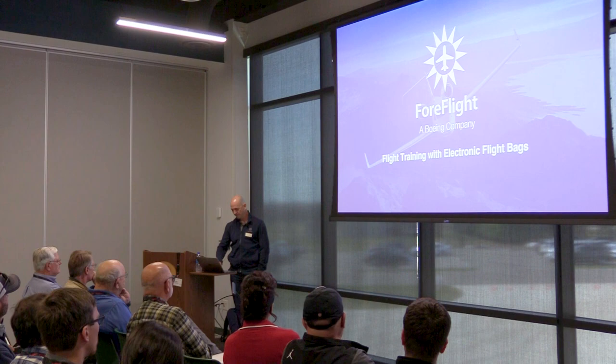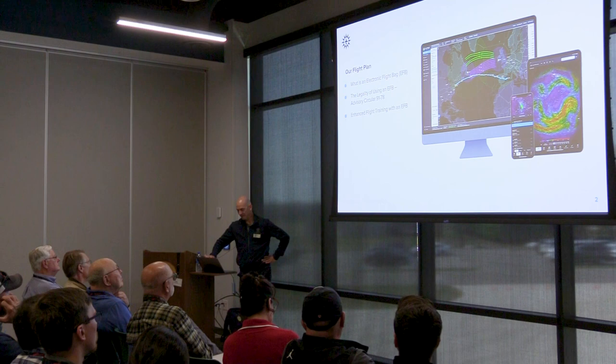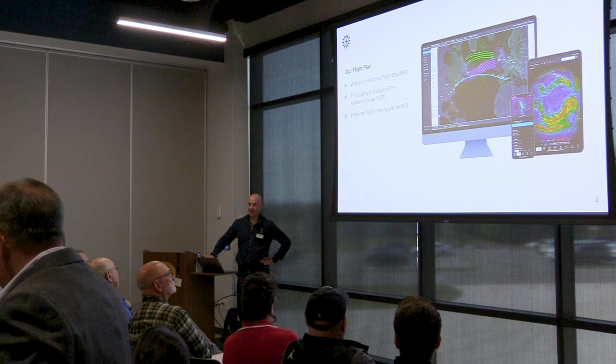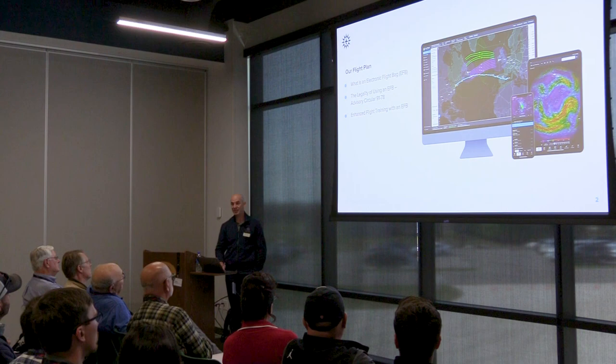First, we're going to talk about what an electronic flight bag is. We're also going to talk about the legality of using an EFB, because this comes up all the time — especially for flight schools to understand. The FAA is not entirely silent on this. There's Advisory Circular 91-78 that discusses the FAA's stance on electronic flight bags. Then we'll get into how to use ForeFlight features in teaching aviation concepts to students.